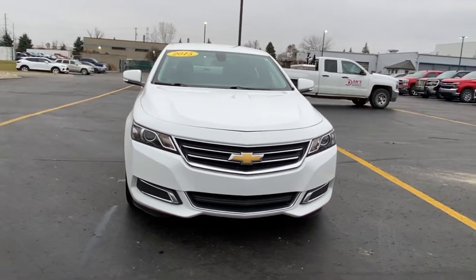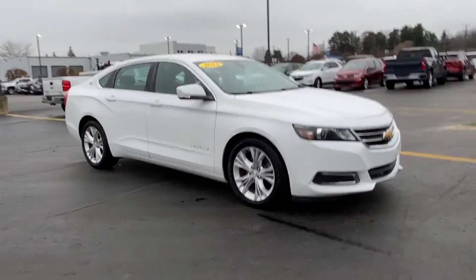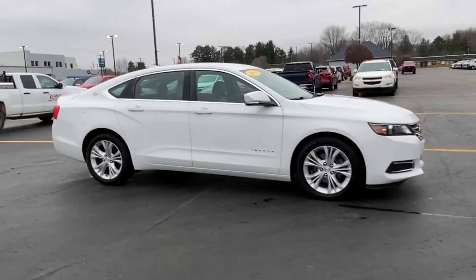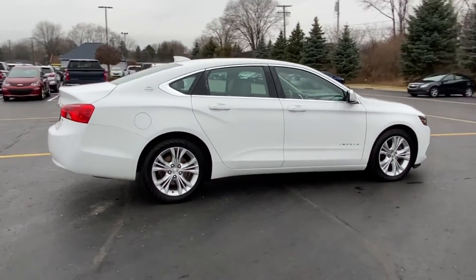2015 Chevrolet Impala. This sedan combines safety and comfort with style and performance. Fall in love with its many extra features, which include the following.